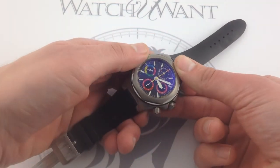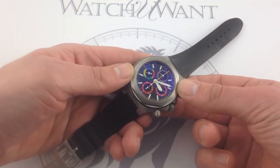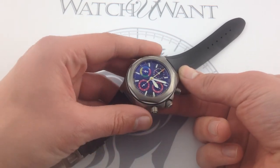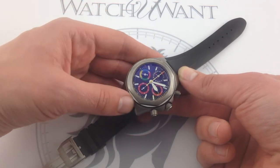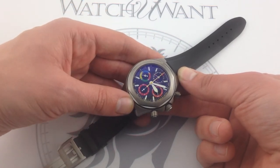It combines elements of the Laureato Evo III sports watch chronograph and elements of the Ferrari Enzo ultra-high horology model from 2003.